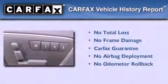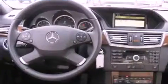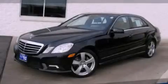Not to mention that this Mercedes-Benz qualifies for the Carfax buyback guarantee. This vehicle is sure to sell fast. Call and arrange your test drive today.